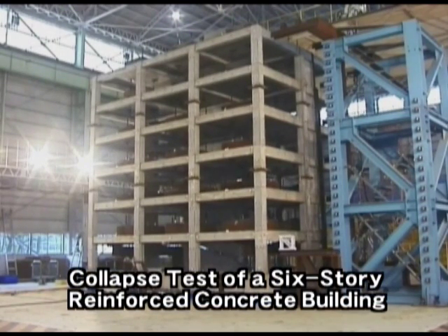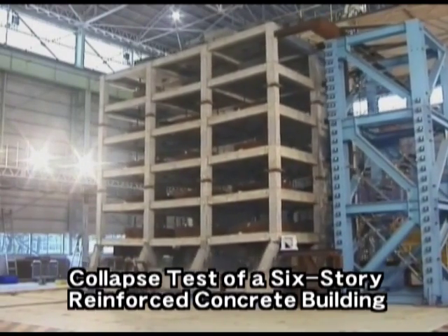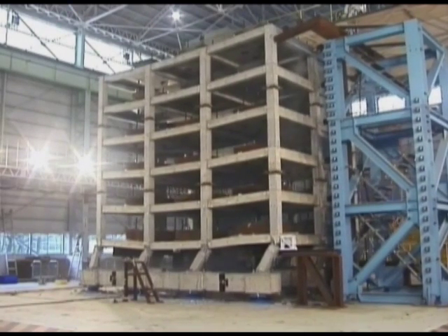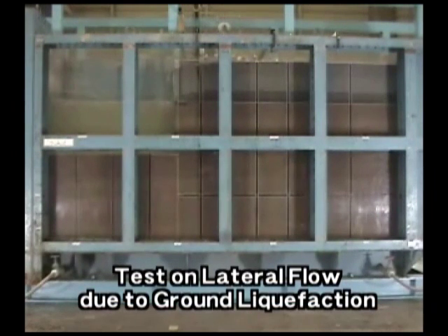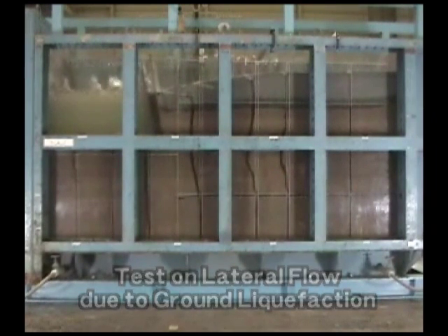Until recently, specimens for testing were limited by the performance of the testing facilities, and tests were often conducted using scaled specimens. However, scale effect issues arise due to distinctly different behaviors of destruction between scaled-down specimens and full-scale structures. It thus becomes necessary to review the methods used to assess seismic resistance, and one resulting resolution is to study the collapse mechanism of full-scale specimens.